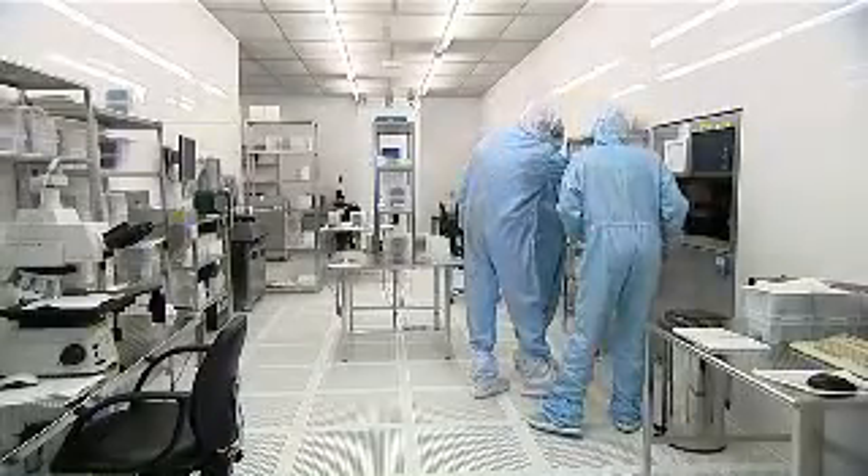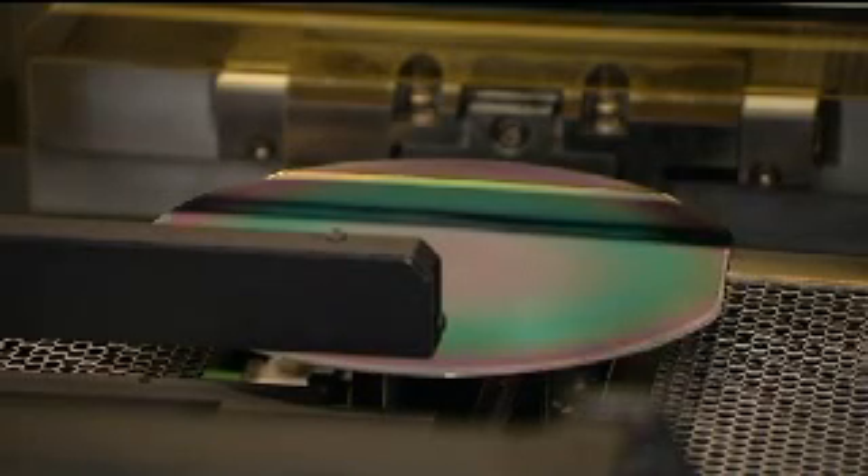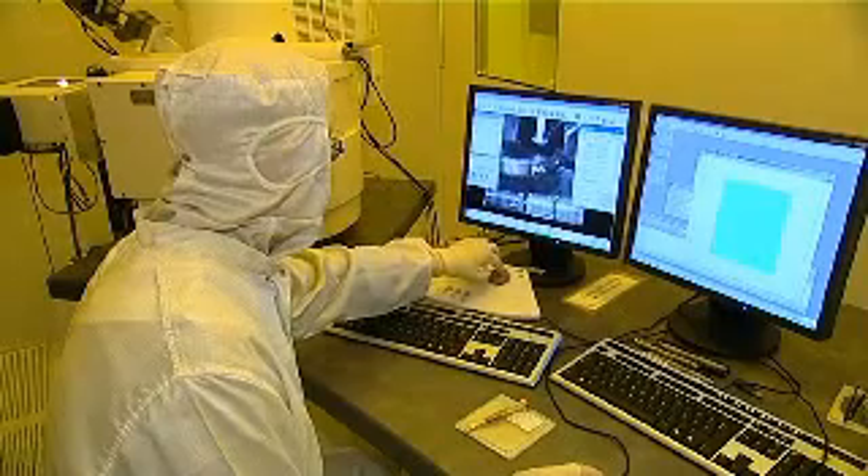Nowadays, nanotechnology is part of our daily lives. Continually improved with growing power and efficiency, this technology of the future is now able to accurately master the light of our computer screens and cell phones.